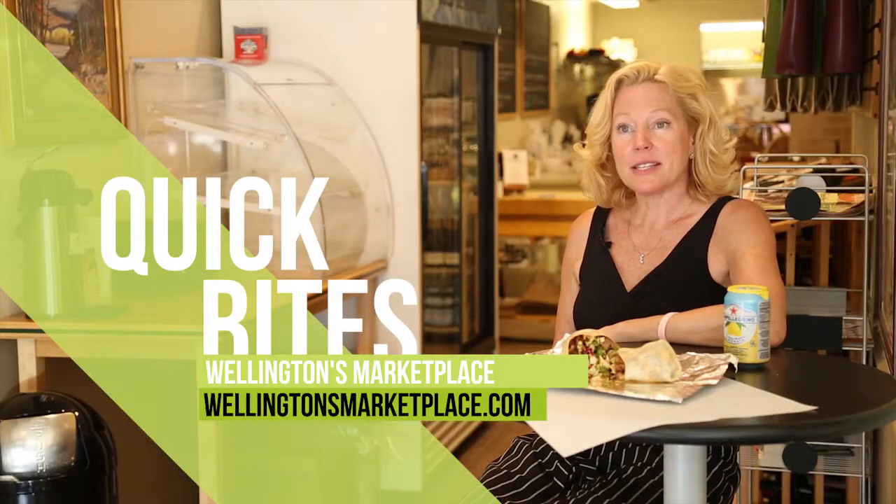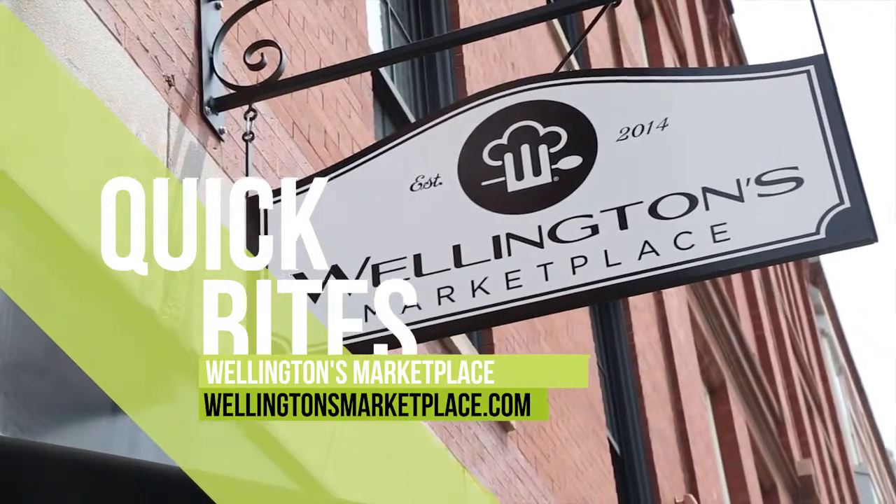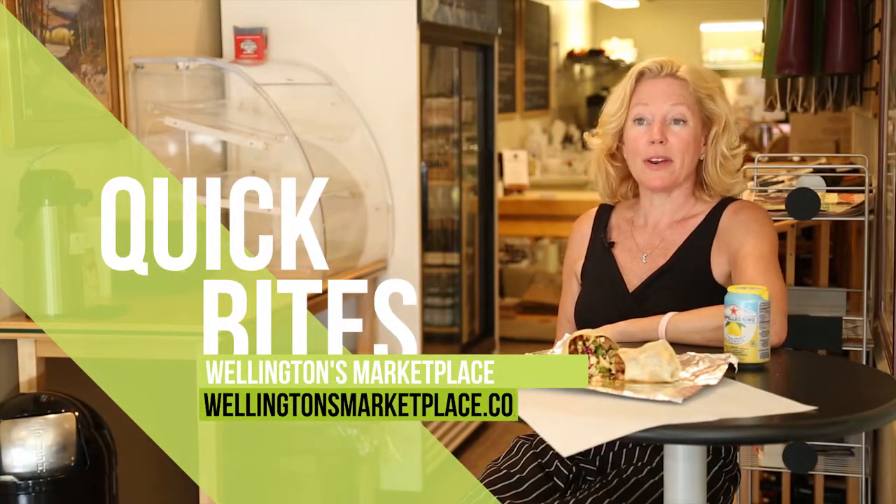I'm Deborah Barnes and I'm the owner of Wellington's Marketplace here at 124 North Main Street in Concord, New Hampshire. Wellington's comes from my side of the family — it was my grandfather's middle name. His full name was George Wellington Richards, and we thought it was a great way to pay tribute to that family.